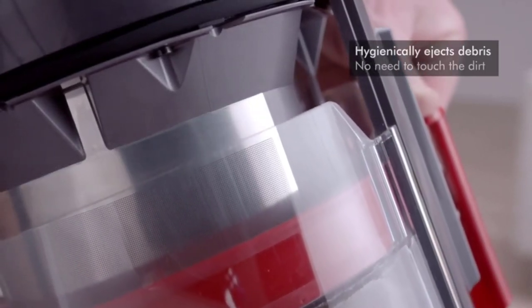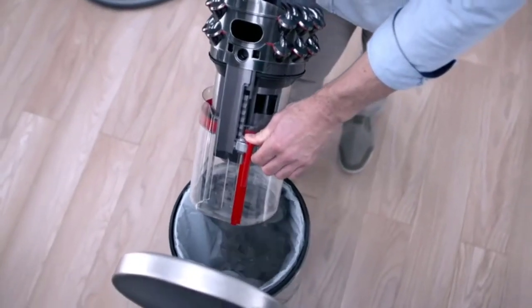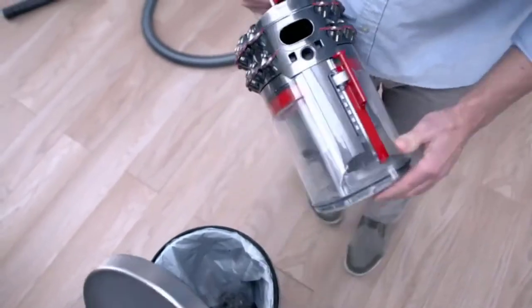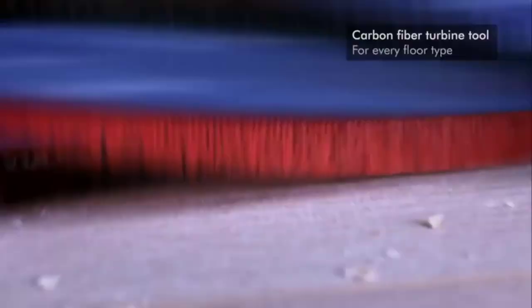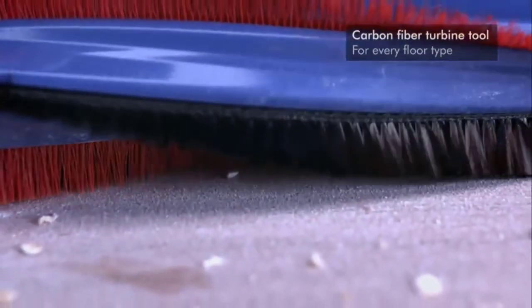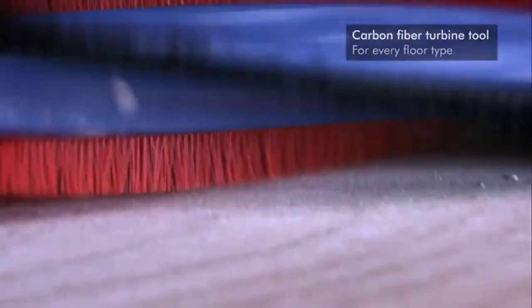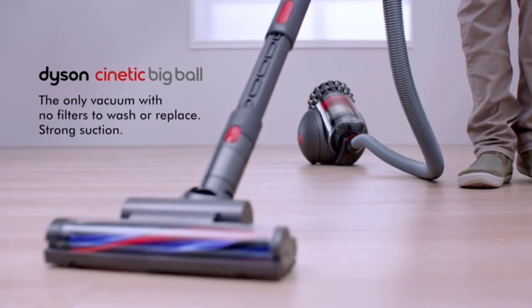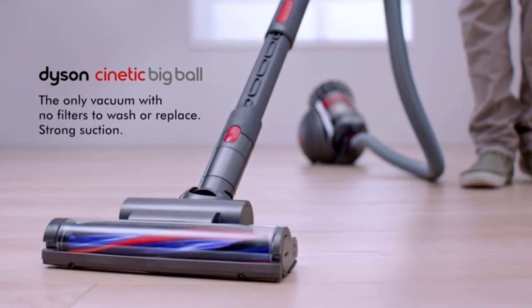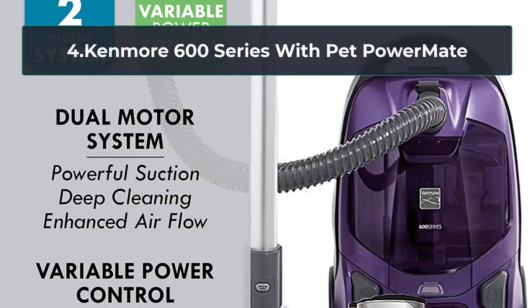The bin-emptying mechanism is hygienic, so you no longer need to get your hands dusty — and emptying is relatively fast. The turbine head is made of carbon fiber; while not motorized, it is air-powered. Carbon fiber filaments work with nylon bristles, making it ideal for picking up fine particles and allergens. The handle rotates 360 degrees for effortless maneuvering, and the ball technology adds further convenience — despite the cleaner being heavier than average.